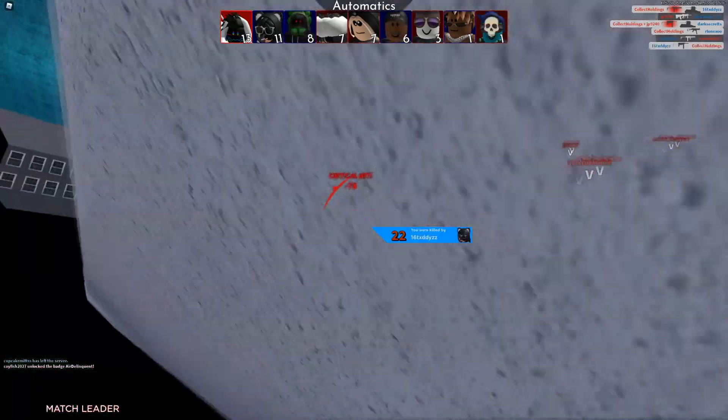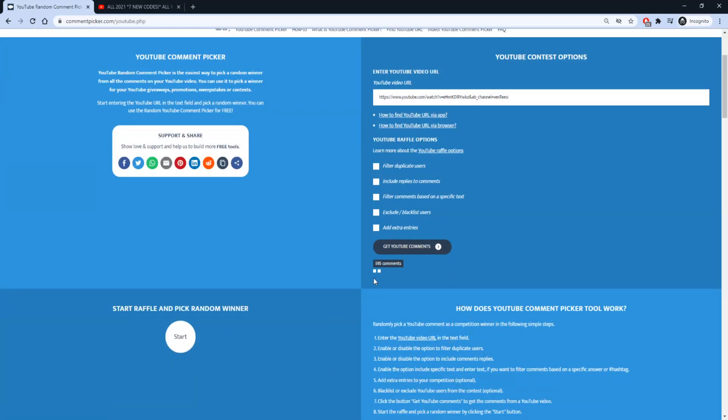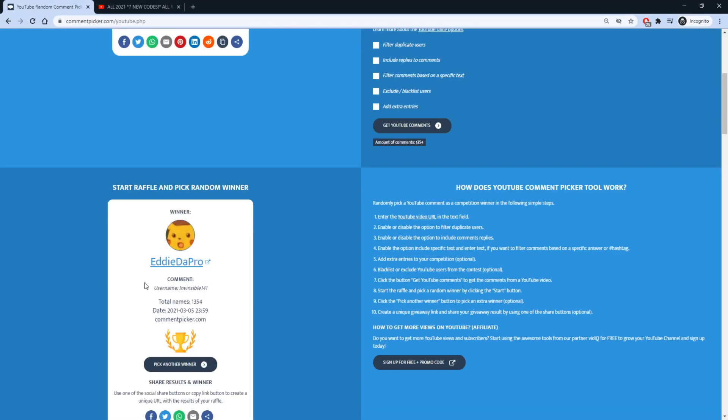Before we get started with the promo codes, I'm going to quickly pick our giveaway winner from a previous Roblox video. Congrats to today's winner — we'll be adding 100 Robux to your Collect Robux account. More information about that later in the video.